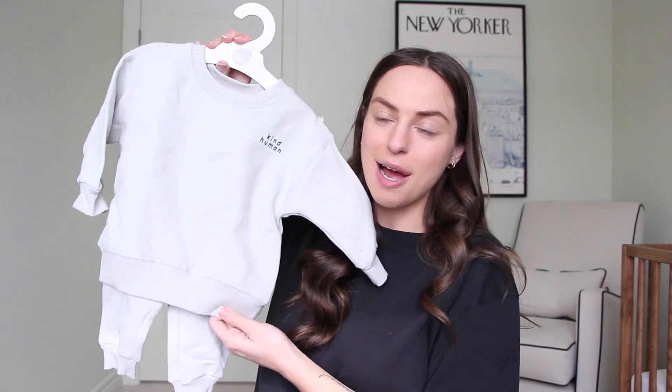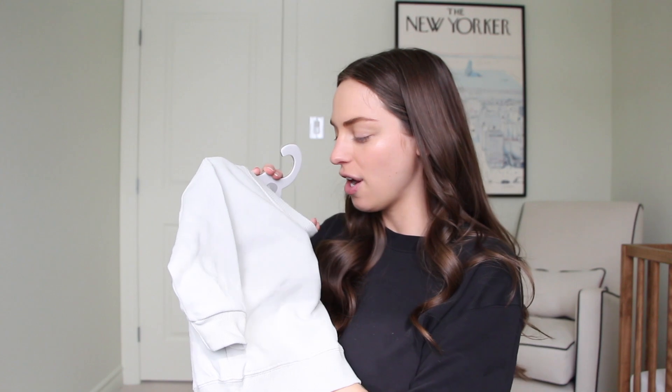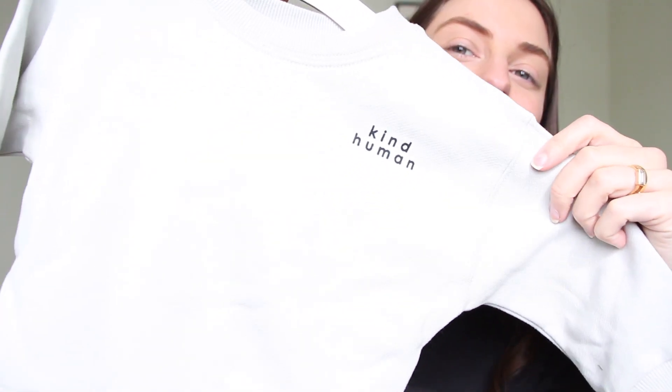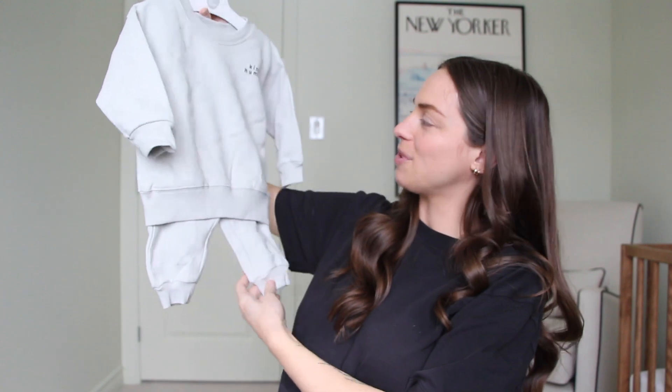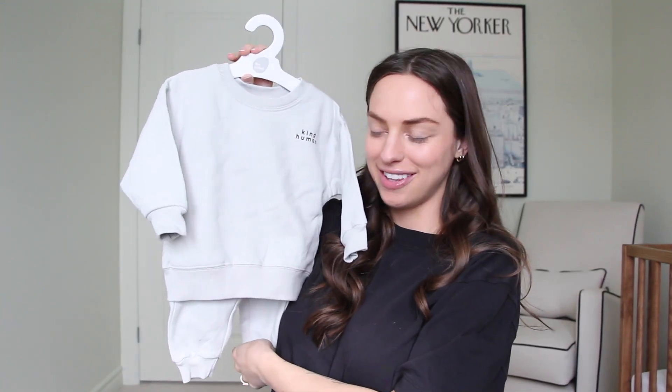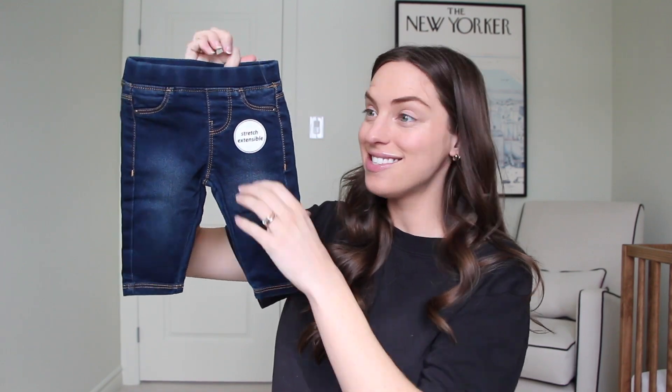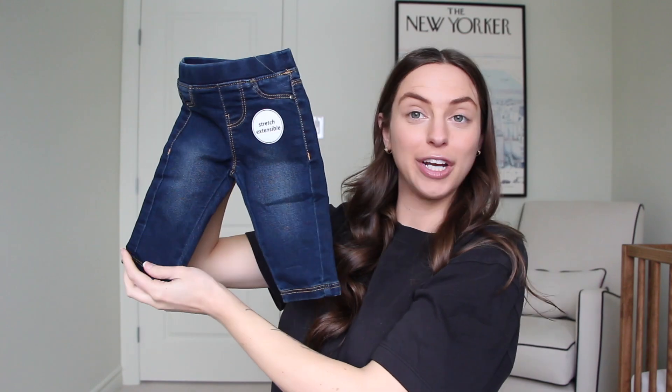I'm going to try not to spend too much time on every item, otherwise this video would end up being like an hour long. But we also got from The Littlest — I believe this is probably from Indigo — this cute little sweat set. It says 'kind human' on it, so adorable. We also got these little baby jeans, three to six months.